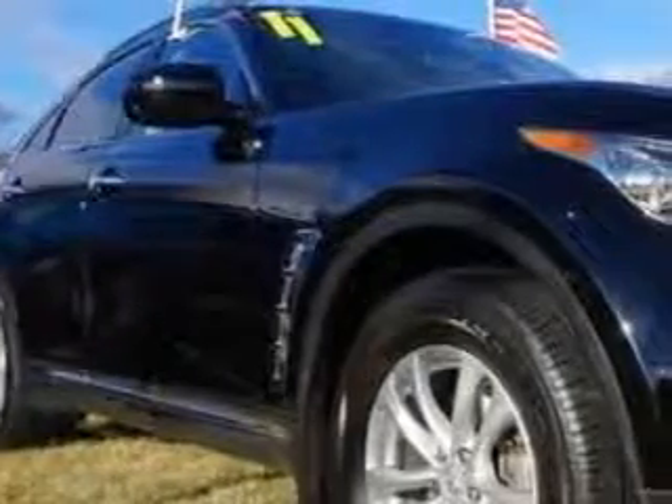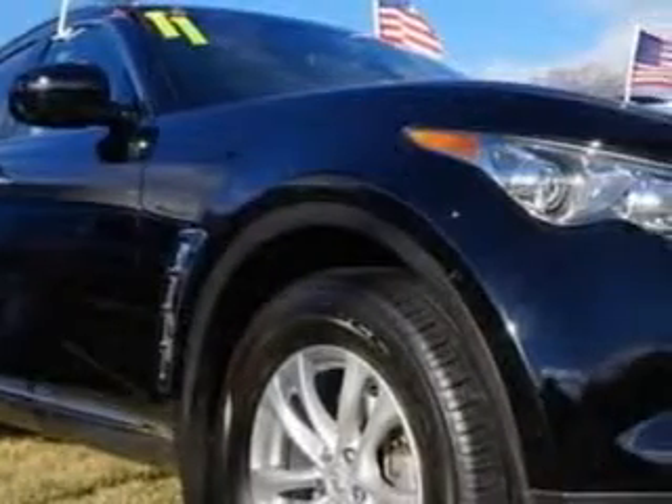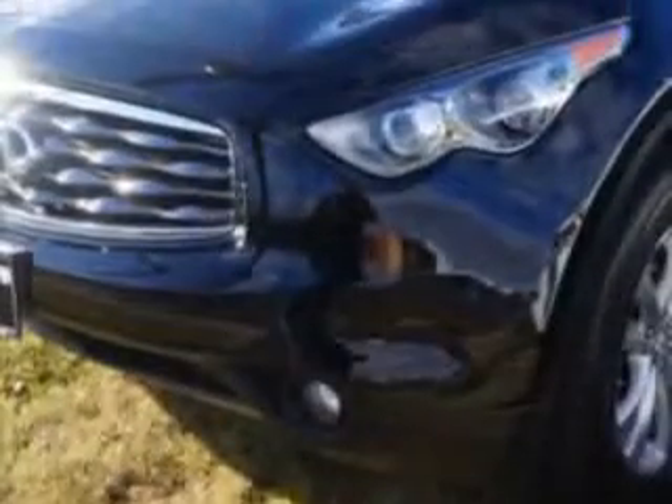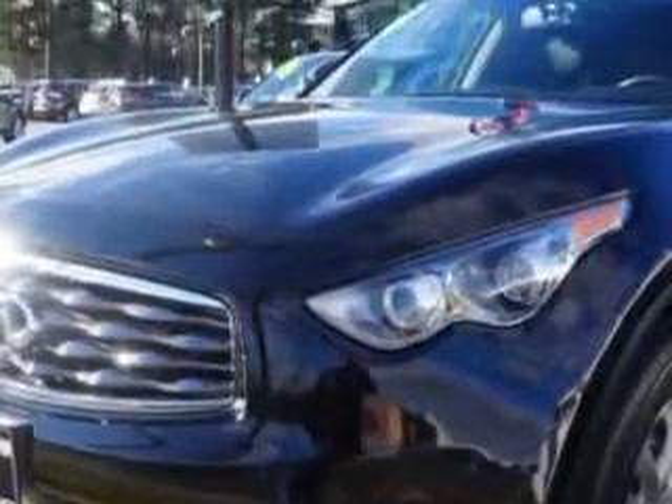You will love this Black Obsidian 2011 Infiniti FX35 All Wheel Drive, equipped with a 6-cylinder engine and an automatic transmission. Enjoy an impressive 21 miles to the gallon on this great SUV.